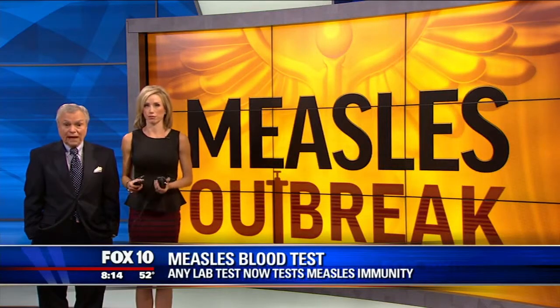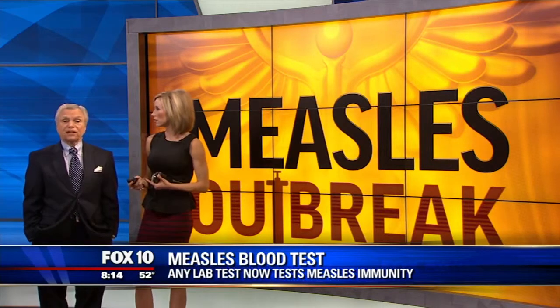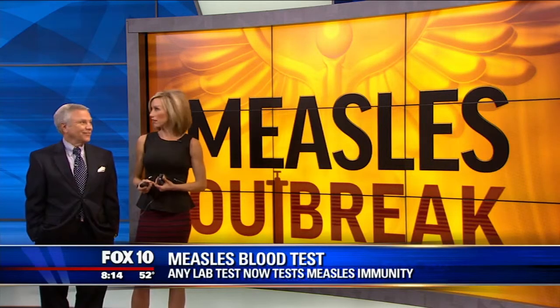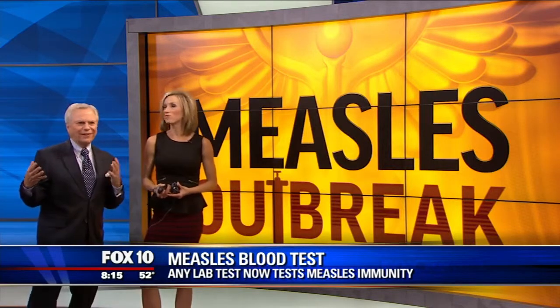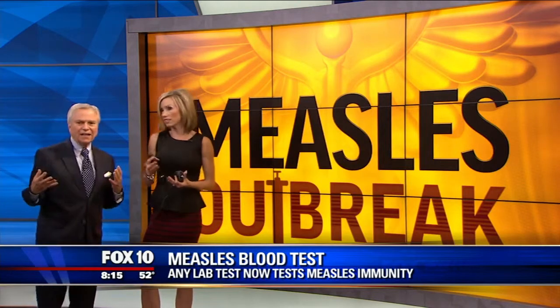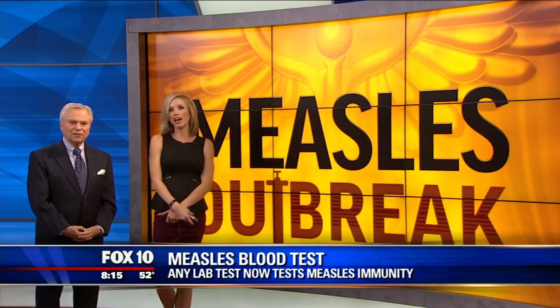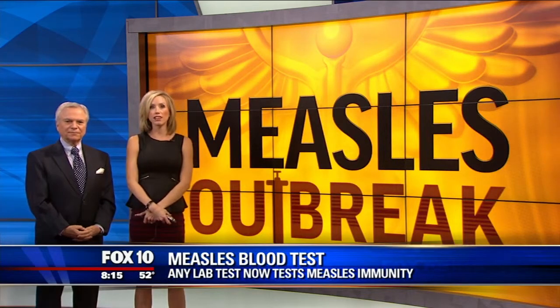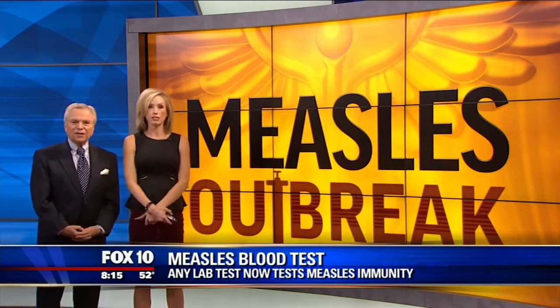Even if you've had the measles vaccine — say you're a senior citizen — your immunity may have lessened and you could get the measles, but you don't know for sure. Celeste Rodriguez is live at a Phoenix lab to talk about a blood test to see if you're immune to measles.